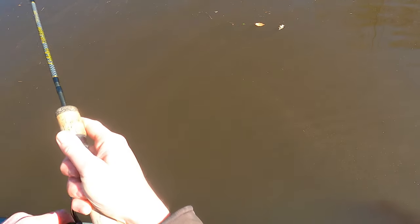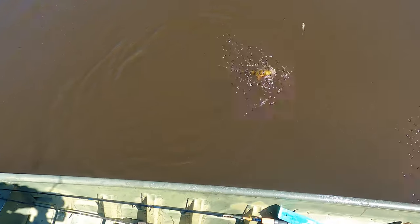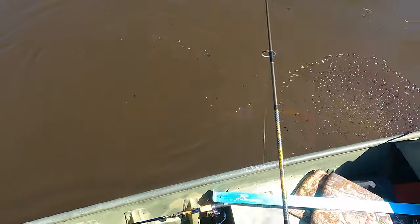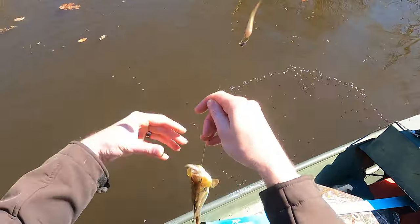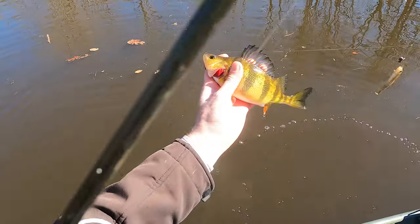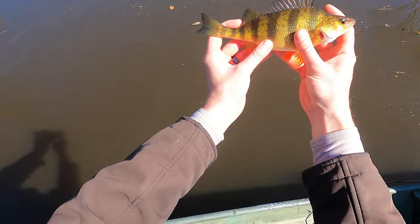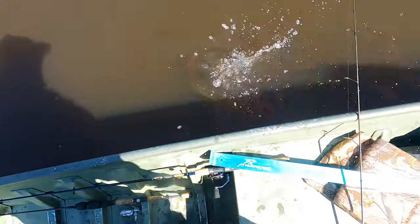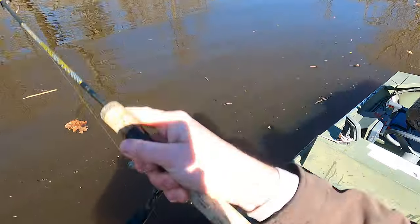Dang, it feels nice! There you are - look at that! Oh, these perch are so beautiful man, love them. That one's not quite ten - I'm gonna cut her loose. All right rascal.